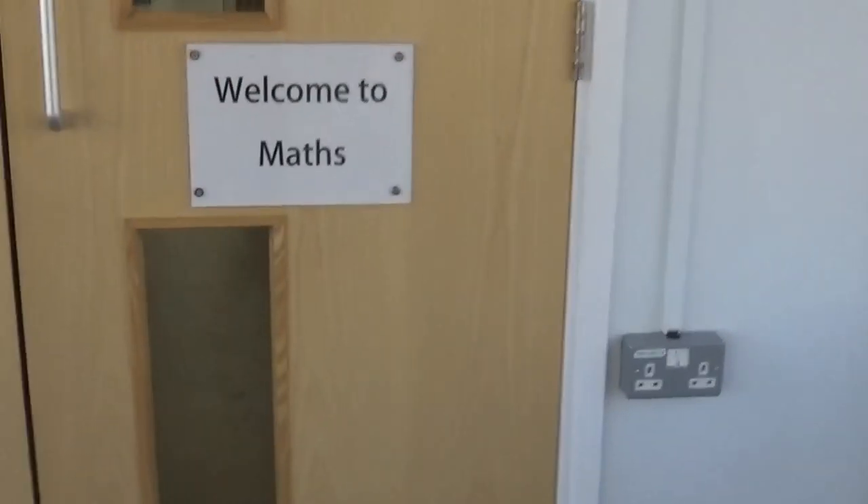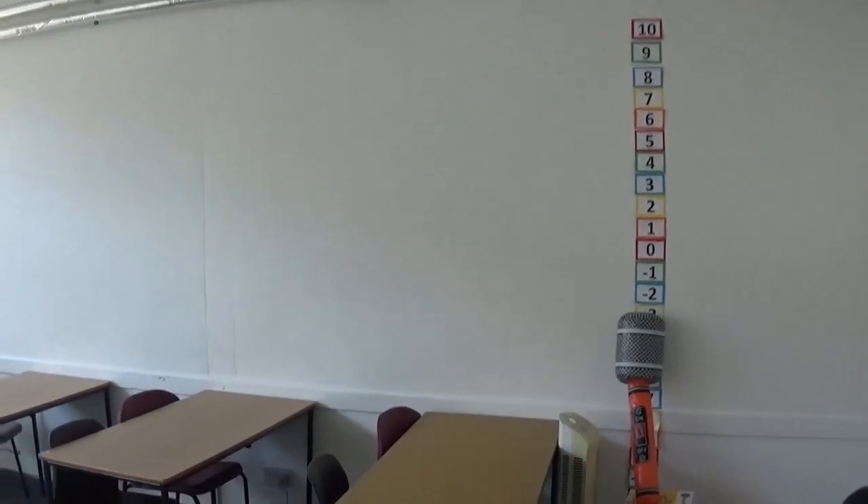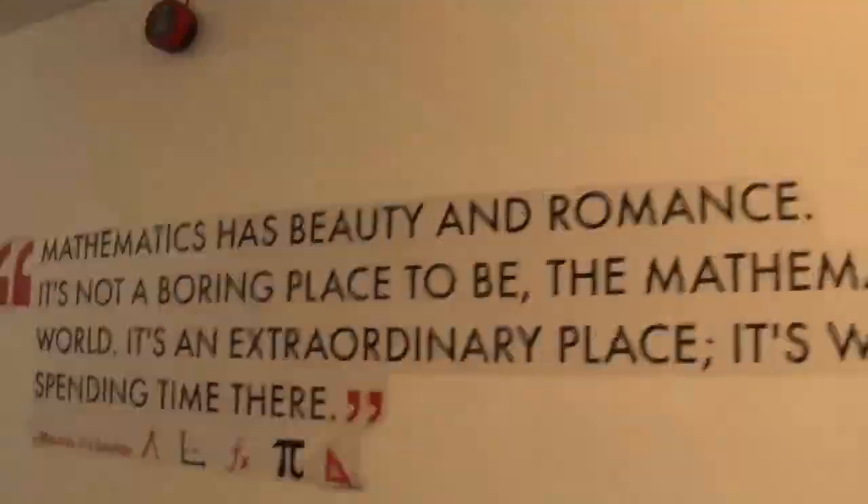We are now moving on up the stairs and into the maths department. We have an excellent maths department who bring the subject to life, make it fun and engaging and ensure that you understand and can make progress.